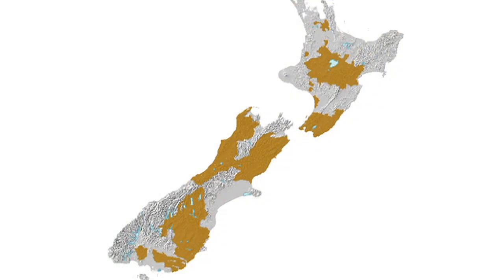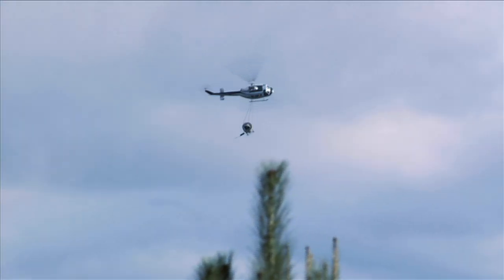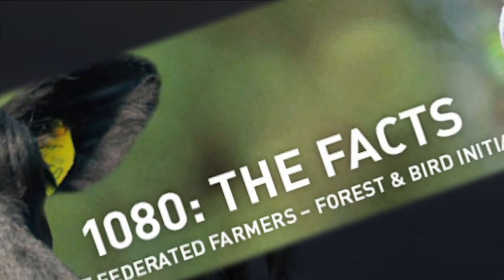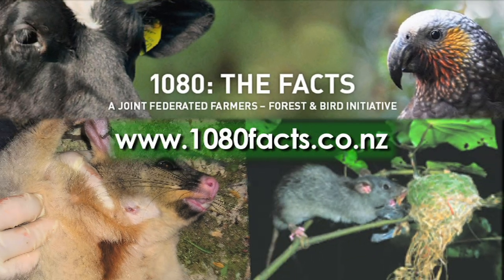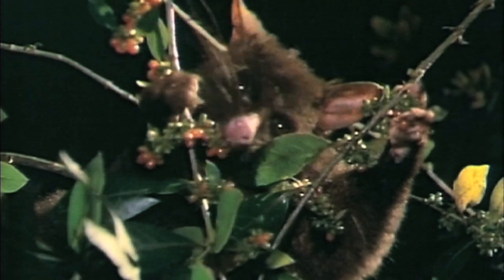By 2026, the TB Free New Zealand programme aims to eradicate the disease from wildlife across a quarter of the 10 million hectares currently containing infected wild animals. The aerial application of biodegradable 1080 is a small but vital part of this programme. The Animal Health Board supports the Pest Control Education Trust, a public education initiative launched by Federated Farmers and Forest and Bird to provide balanced information about the safe use of toxins to control predatory mammals and the diseases they spread.